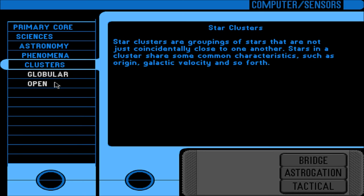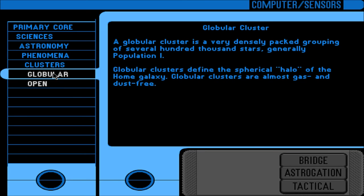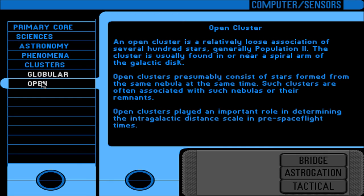Star clusters are groupings of stars sharing common characteristics such as origin and galactic velocity. The globular cluster is a very densely packed grouping of several hundred thousand stars, generally population one; globular clusters define the spherical halo of the home galaxy and are almost gas and dust free. An open cluster is a relatively loose association of several hundred stars, generally population two, usually found in or near a spiral arm of the galactic disk. Open clusters presumably consist of stars formed from the same nebula at the same time. Open clusters played an important role in determining the intragalactic distance scale in pre-space flight times.